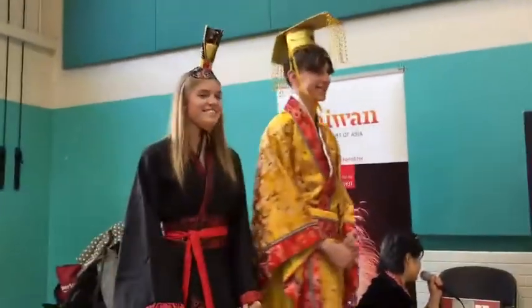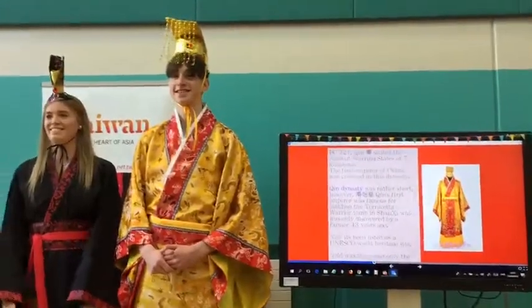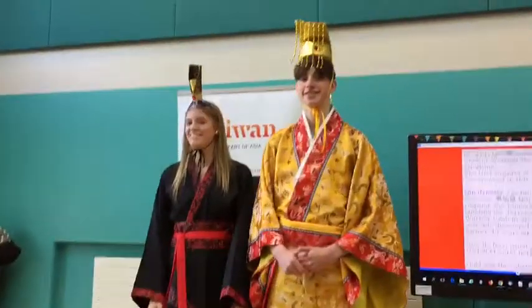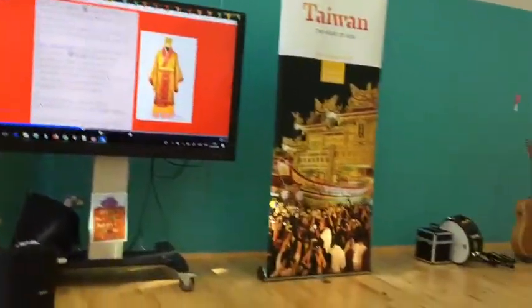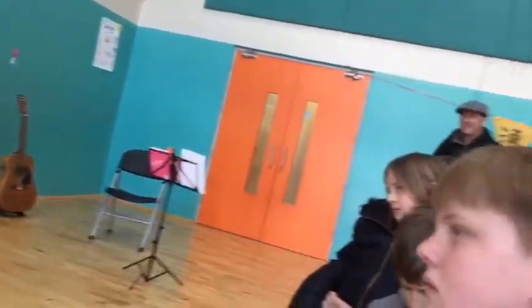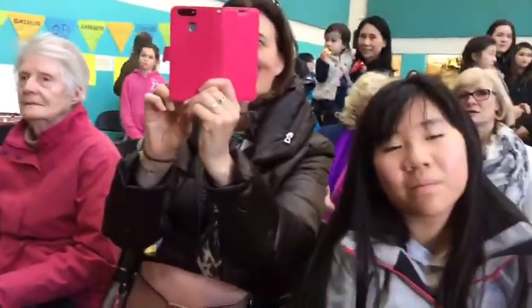Qin Shi Huang is the first emperor, and he was famous for building the terracotta warrior tomb in Shanxi, which was only discovered by a farmer 43 years ago. Now it's been listed as a UNESCO World Heritage Site. And gold was the only color the emperor could wear.